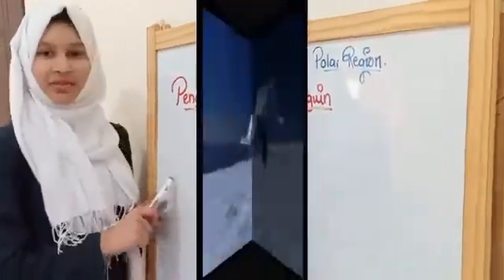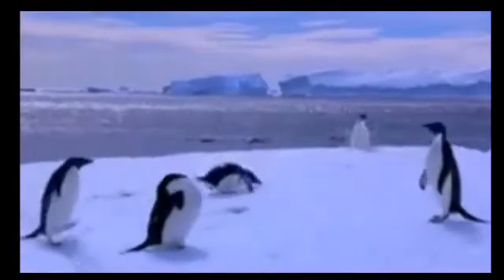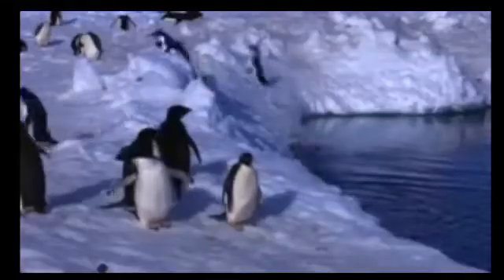Now let's talk about penguins. Like polar bears, they also have a thick layer of fat. Penguins are very good swimmers and have a streamlined body and webbed feet. Because of these webbed feet, they are considered very suitable creatures for swimming. They usually huddle together to keep themselves warm.